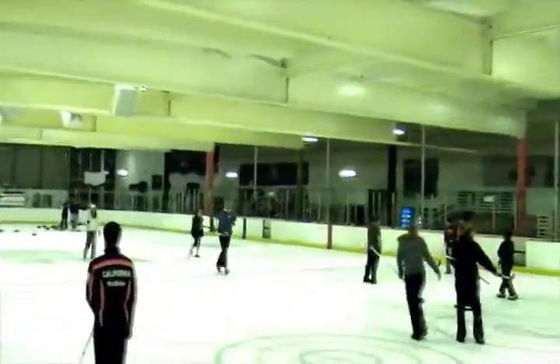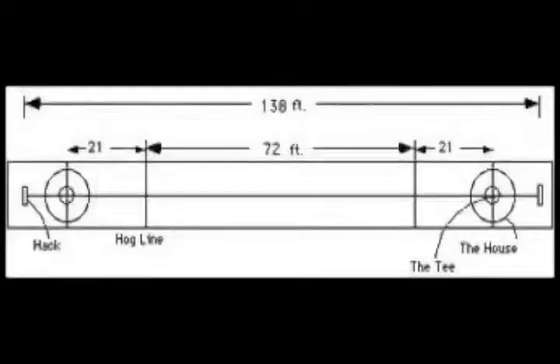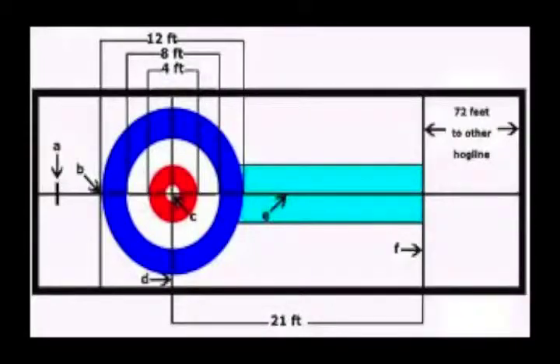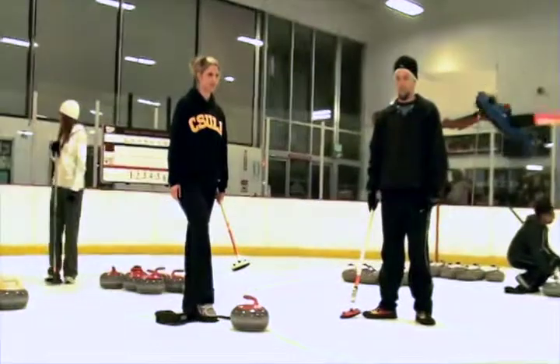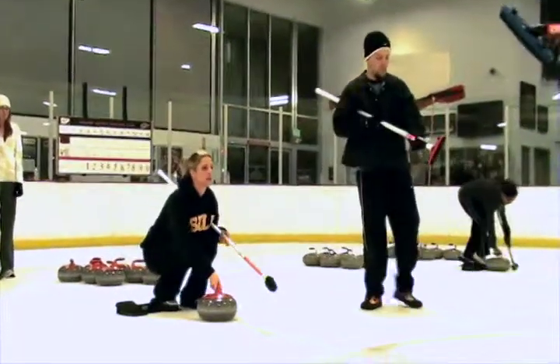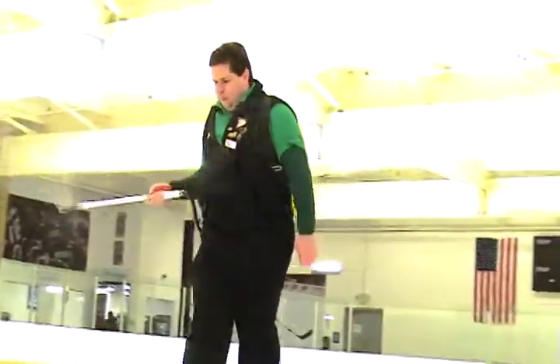The curling lane is called a sheet. The curling sheet is about five feet wide and 140 feet long. At each end of the sheet there are rings in the ice called the house. The line in front of the house is called the hog line. In the center of the house is a small ring called the button. The T line intersects the center line right in the middle of the button. The end of the sheet is marked by the back line. Curling stones are made in Scotland on one single island. Each stone weighs 42 pounds. The hack is like the starting block in track running — it's used to push off in the delivery. Pebble is small drops of water frozen to the ice so the rocks can curl.